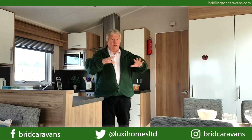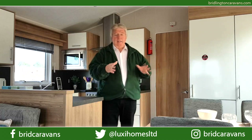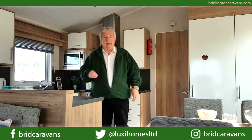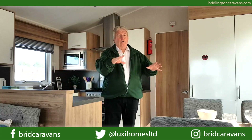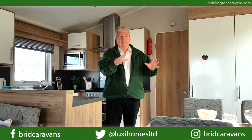In the dining area you've got a really modern freestanding dining table in the same colours as the wood surrounds in the kitchen and the rest of the holiday home, and four really nice, really comfortable upholstered dining chairs.